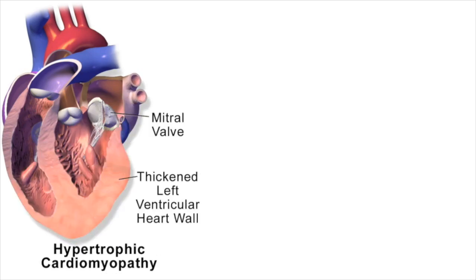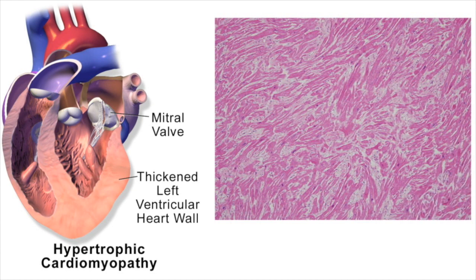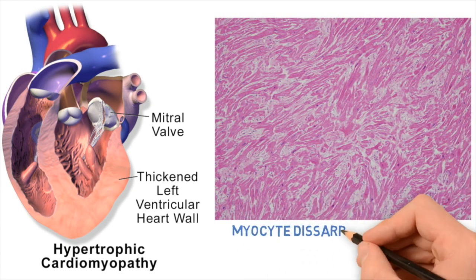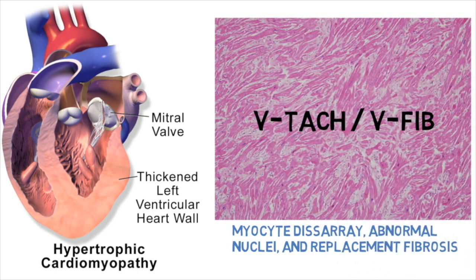Hypertrophic cardiomyopathy can have variable forms. Sometimes the septum doesn't obstruct — it's just thick. Or sometimes the right ventricle is also very thick, and sometimes not. When we look at the pathology, we see myocyte disarray, abnormal nuclei, and replacement fibrosis. You can understand why ventricular tachycardia or V-fib can occur in whatever variable HOCUM the patient may have. HOCUM is typically diagnosed by echocardiogram or MRI.